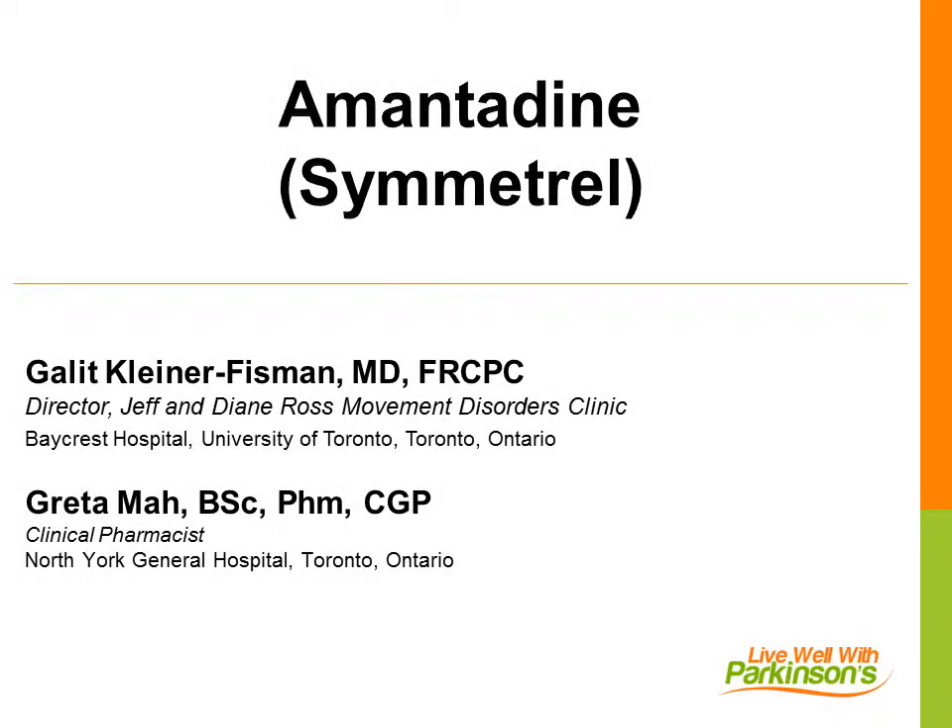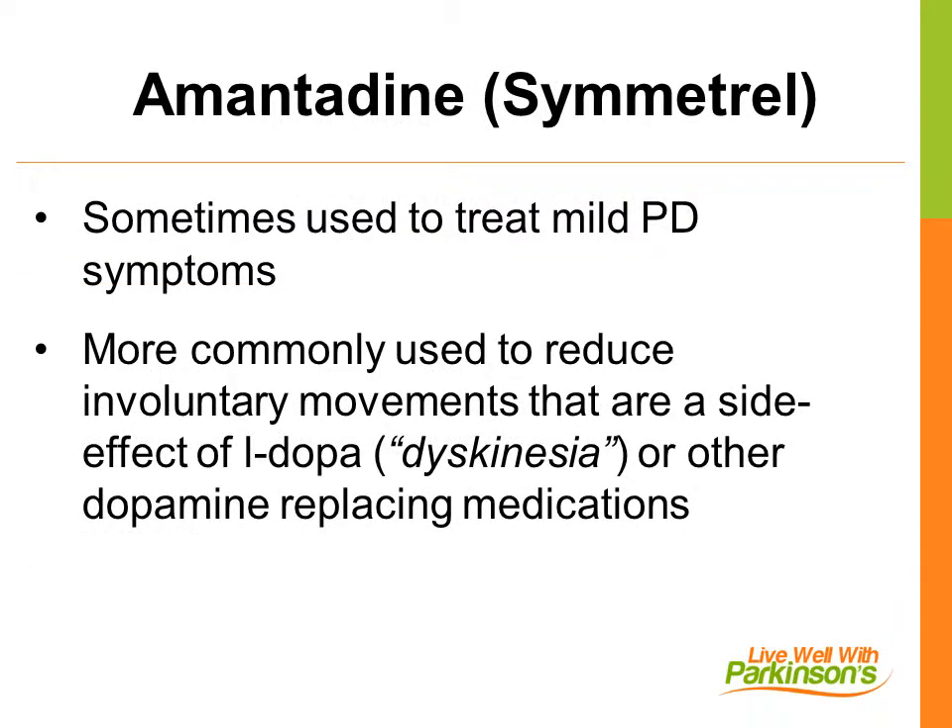In this presentation, we will talk about amantadine, also known as Simitrel. It is a medication used to treat both the symptoms of Parkinson's disease when they are relatively mild, but more commonly to treat involuntary movements, also known as dyskinesia, that occur as a side effect of L-DOPA or other dopamine-replacing medications.